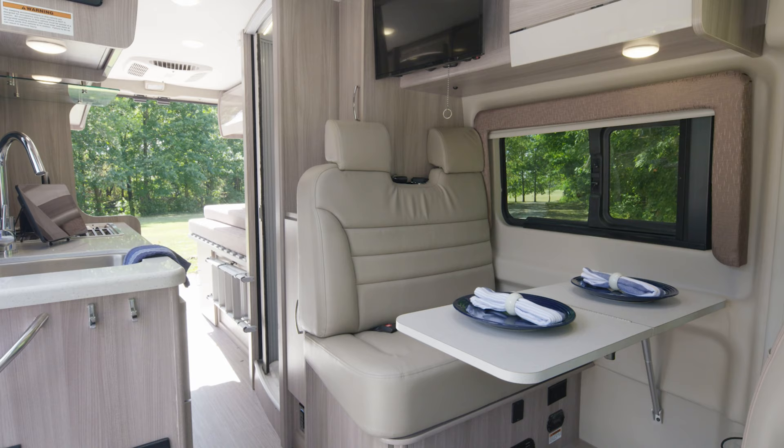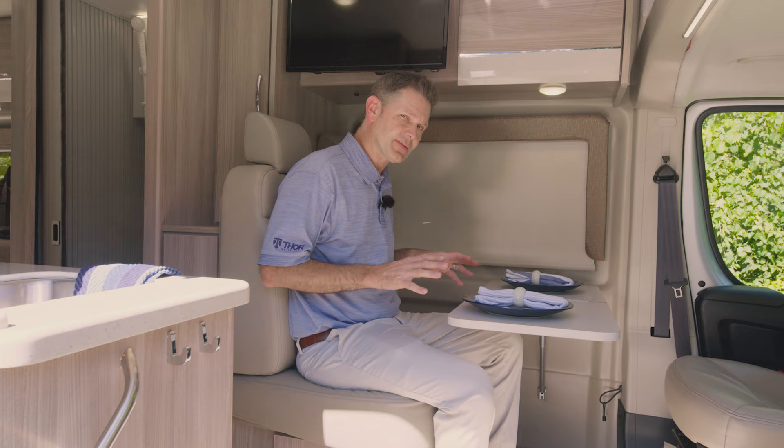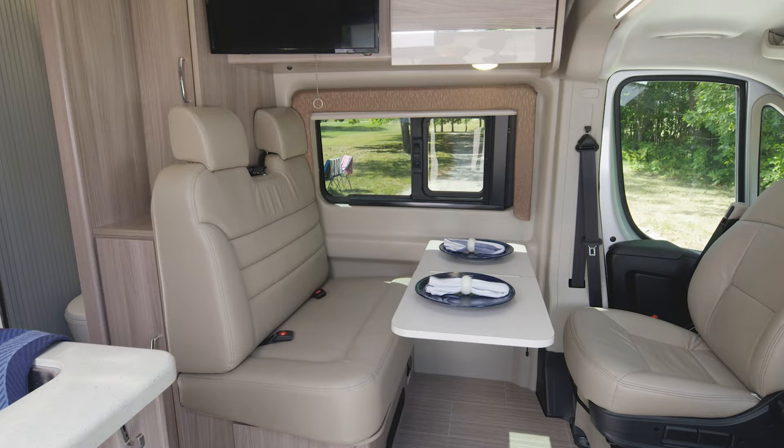Let's climb back down and take a look at the floor plan. One of the great features of the 20A is this seat right here — two more people can sit here, buckle up, and come along for the ride. This table also makes for a great dining or work area and folds out of the way when you need it to.